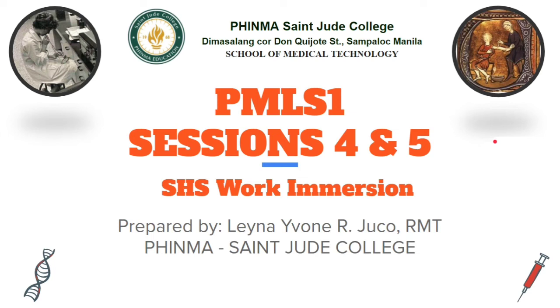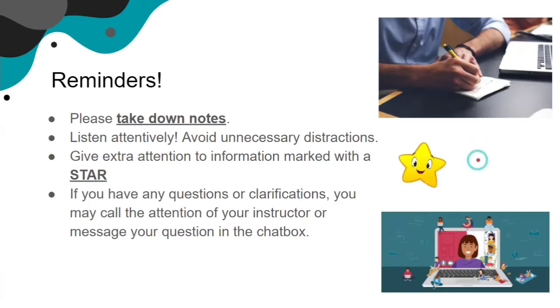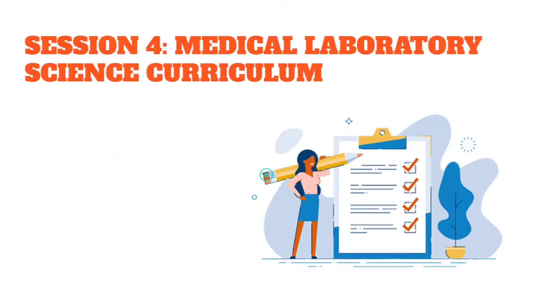Hello students. This video is intended for senior high school students of the work immersion here in Finma St. Jude College. This video will tackle sessions four and five. A few reminders before you start watching: please do take down notes, listen attentively, avoid unnecessary distractions, and give extra attention to info marked with a star because it may be a recall question in the board exam.